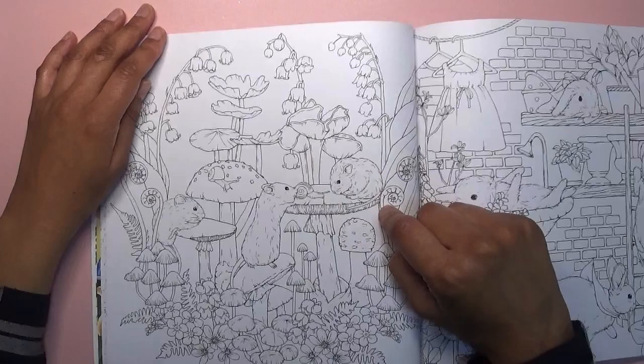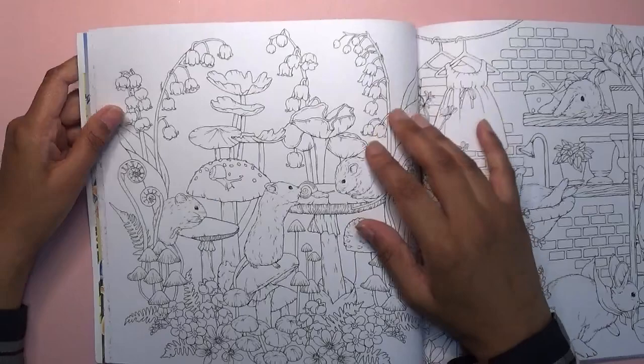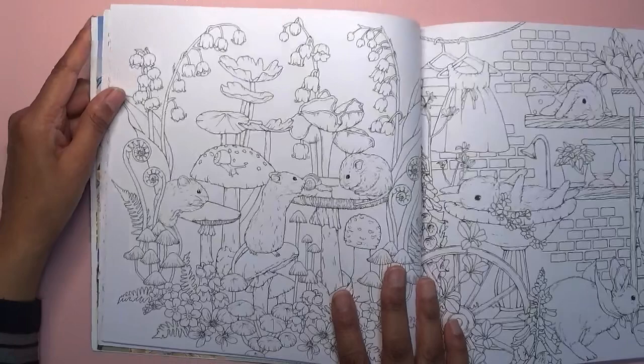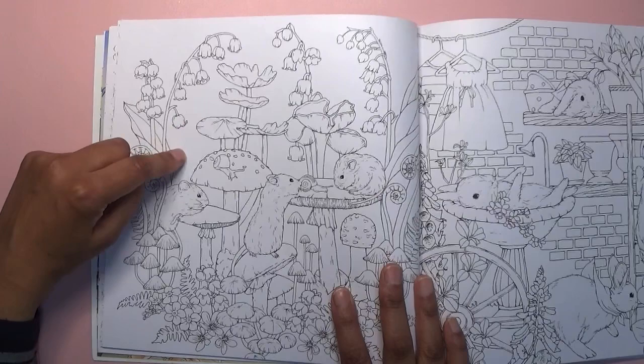I've decided on doing this page because I like the mushrooms and I know it's a bit more of an autumnal theme, even though it is summer at the moment. I am a seasonal colourist but I still really like this. I'm a little bit anxious about starting it but let's just give it a go.